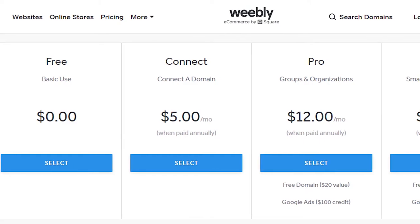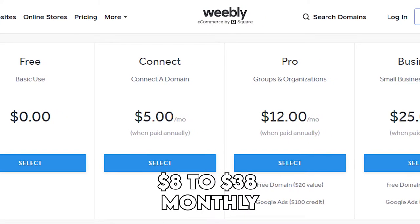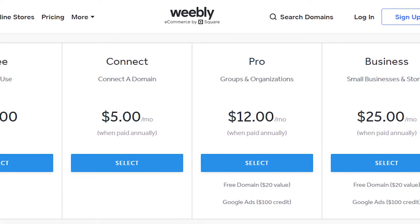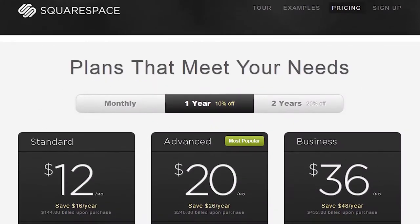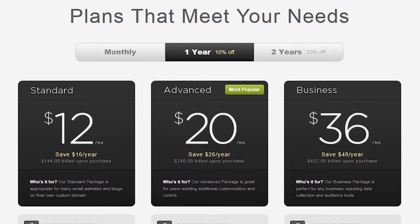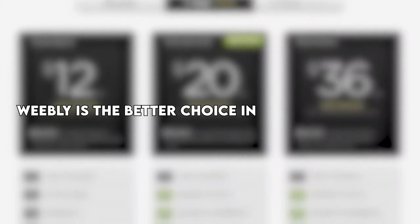Pricing. Weebly is among the cheapest website builders. It has four paid plans that range from $8 to $38 monthly, and building online stores requires signing up for the $12 pro plan or higher. There is also a free plan, unlike Squarespace, which does not have a free plan. Instead, it has four paid plans that range from $12 to $40 monthly. Weebly is the better choice in value for money.